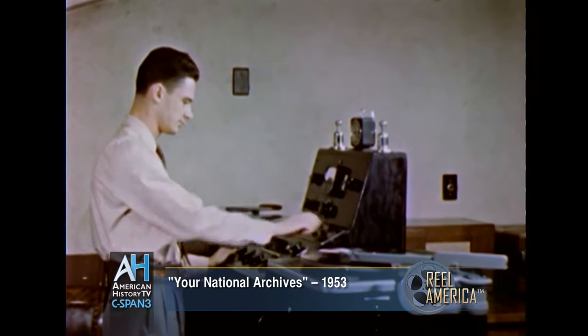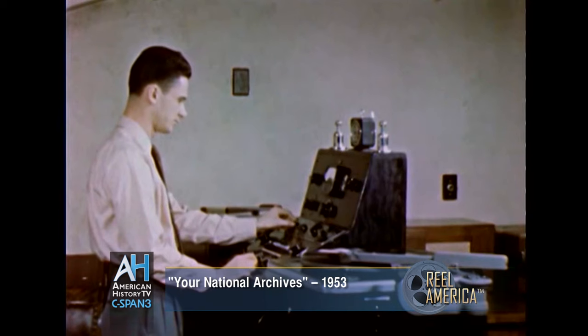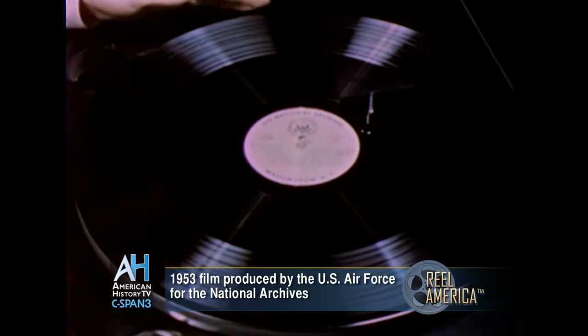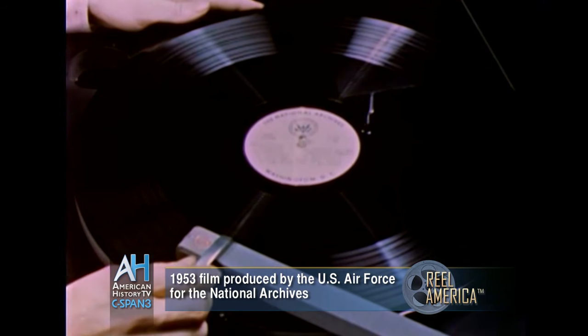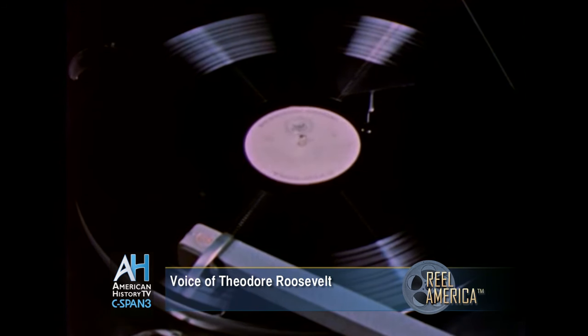Sound recordings also are kept by the National Archives. In its library are the recorded voices of such well-known Americans as Theodore Roosevelt and Franklin D. Roosevelt. The principles for which we stand are the principles of fair play and a square deal for every man and every woman in the United States.